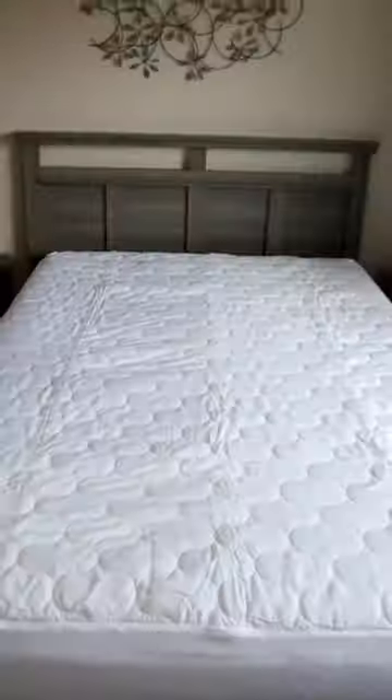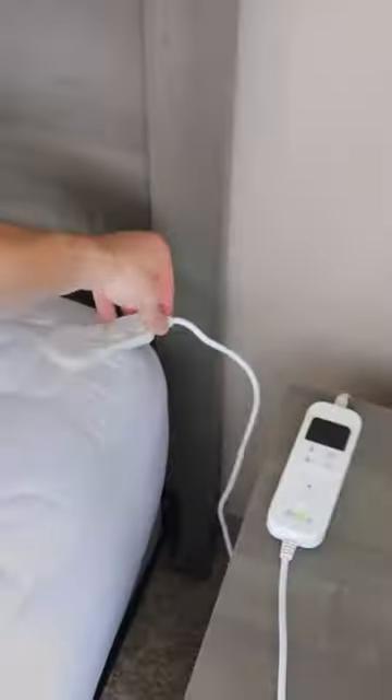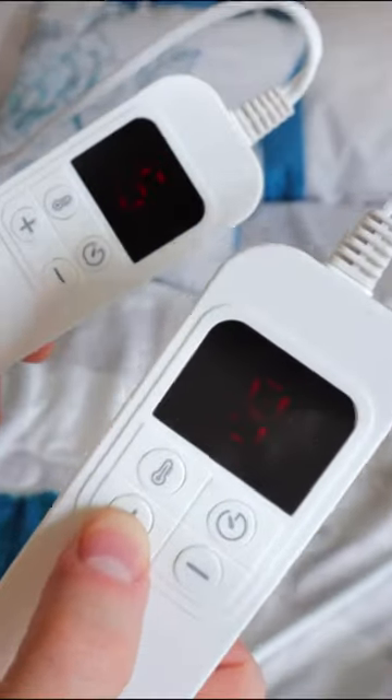This electric pad goes over your mattress and comes with two remotes that will separately heat each side of the bed up to 108 degrees, so you can climb into a warm bed at night.